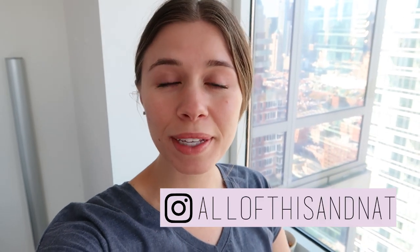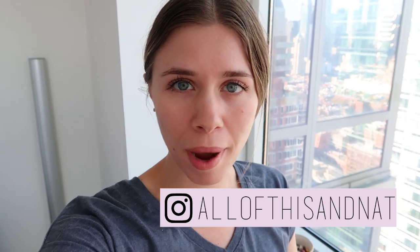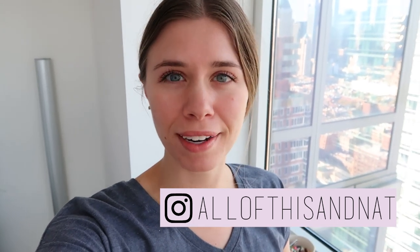Hey everyone, it's Natalie. Today we are going to head to Whole Foods to do some grocery shopping. I can't wait to show you how it's so different shopping here in New York City. It's going to blow your mind. Let's go.